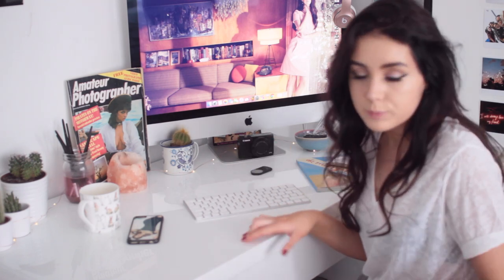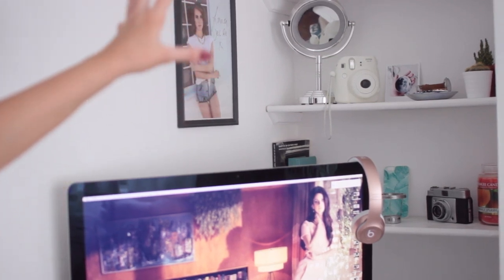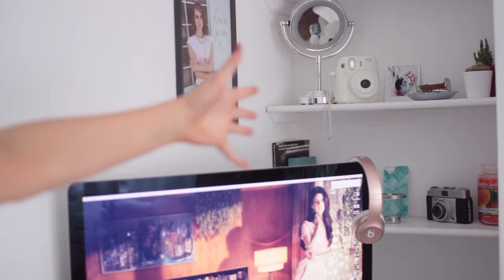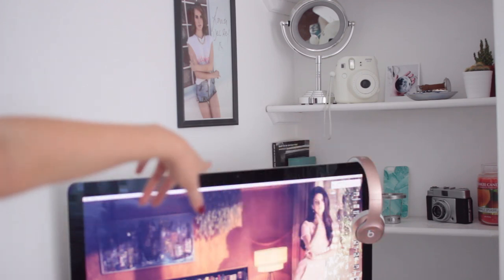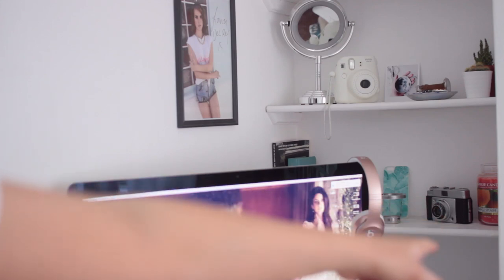Above my desk I have these two shelves. On the top shelf I have a little mirror, Polaroid camera, some Polaroids, a little dish with jewellery in, and some more cactuses. On the bottom shelf I have some books, some Lush face masks hidden behind my computer, a phone case, a tea light, another camera, and a huge candle from Yankee Candle.